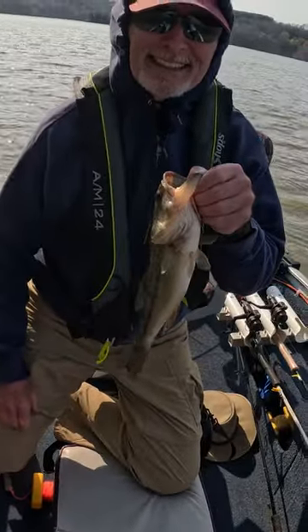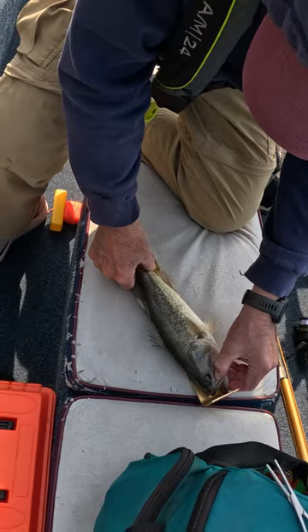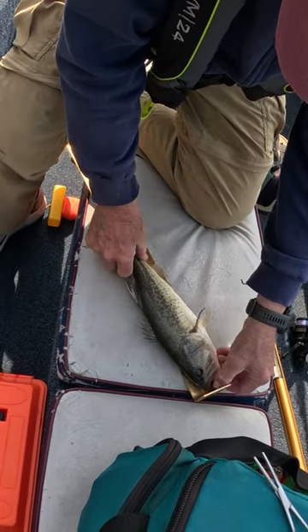That's a nice little bass. He's 13 and a half — he's a keeper.